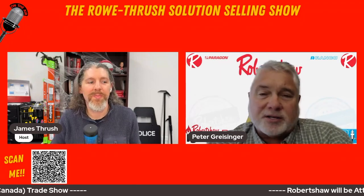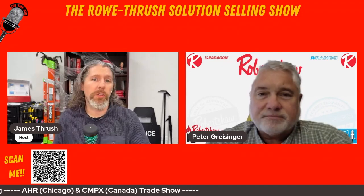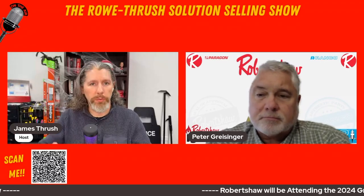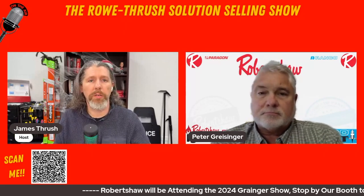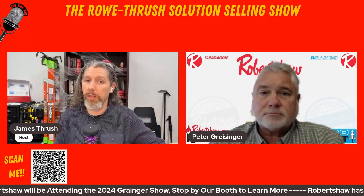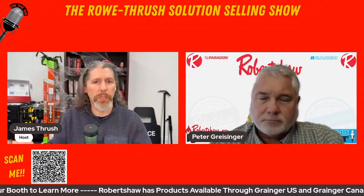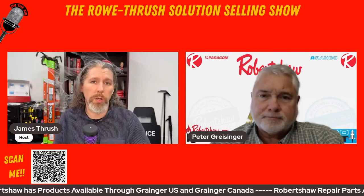I challenge you to go on and take a look — I think we have good literature and good direction on the Grainger website. If you want to learn more about Robert Shaw, click the QR code below — that will take you to Grainger.com. We have a link for Robert Shaw, Paragon, and Ranko — the three Robert Shaw brands currently loaded into Grainger — as well as their YouTube channel and their website. Scan that QR code to learn more.